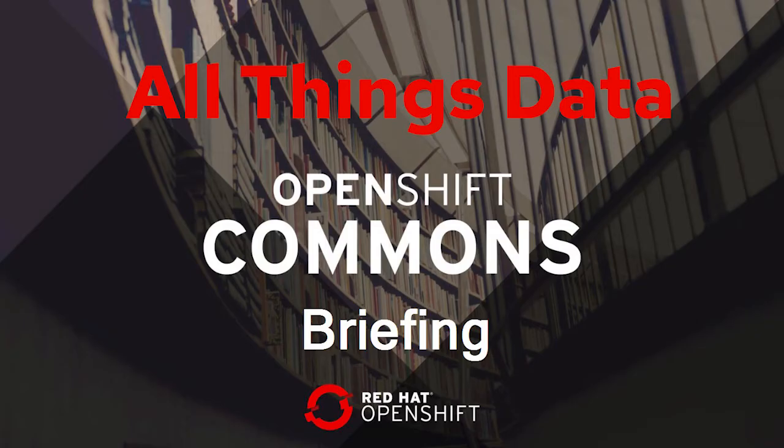Hello everybody, and thank you for joining us today. Welcome back to another All Things Data OpenShift Commons briefing. Today we have special guests. Sagi Volkoff is joining us again, our Chief Storage Performance Instigator in storage. And Greg Smith and Chirag Dave from Crunchy Data are joining us today as well. We're really excited to hear about all the performance testing that has been done between Crunchy Data and the OpenShift Container Storage team.